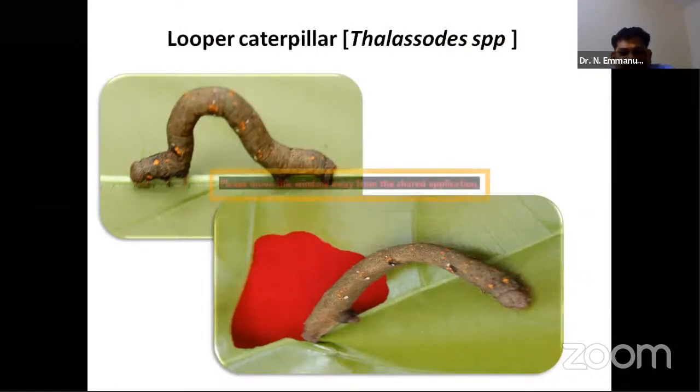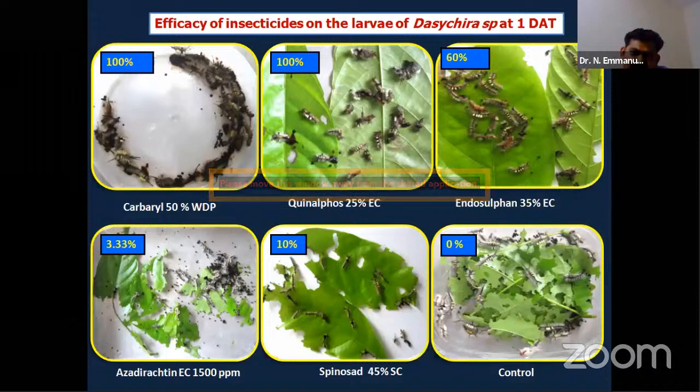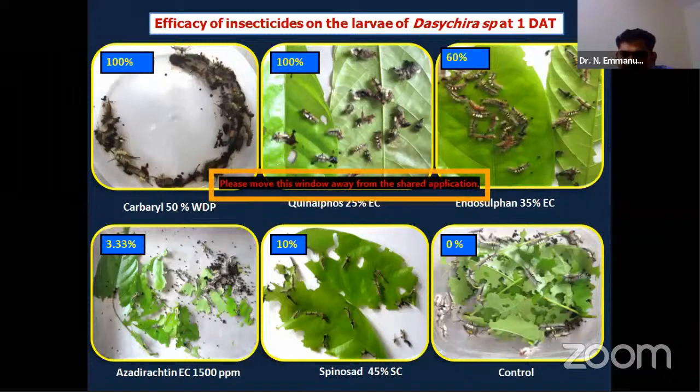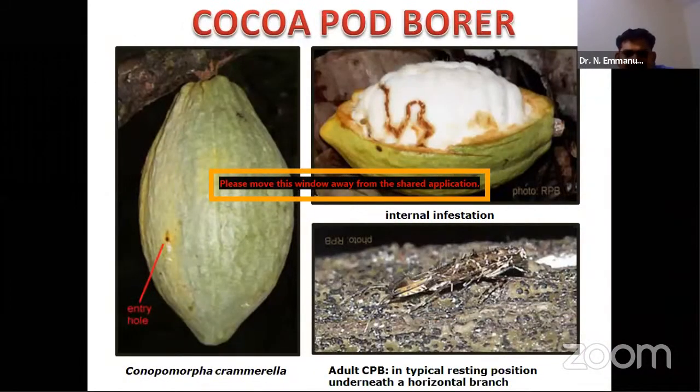We also found looper caterpillars — Thalassodes species — where the prolegs on segments four through six are absent and present again on segments seven and eight, causing the characteristic looping movement while feeding on foliage. We tested various insecticides on Dasychira mendosa, including azadirachtin and Spinosad 45 SC. We found 100% mortality with carbaryl, followed by other treatments, while the control showed no mortality.